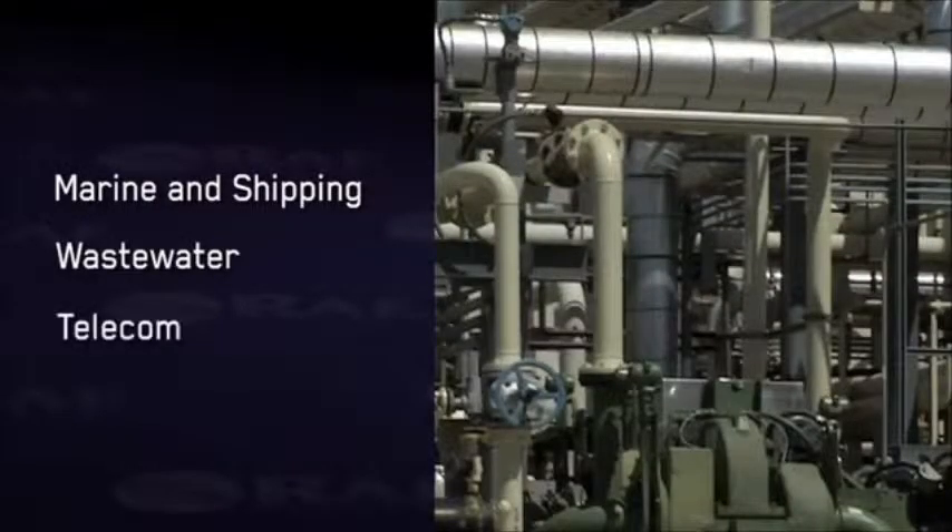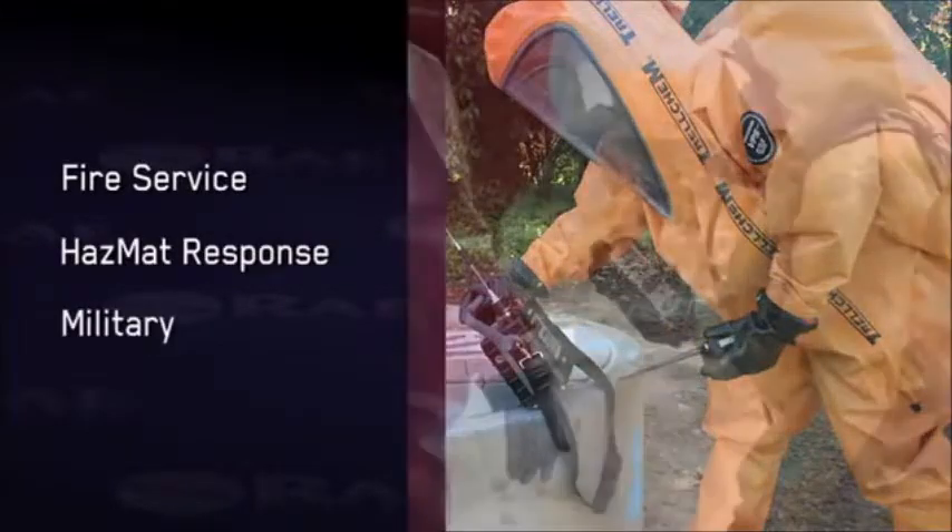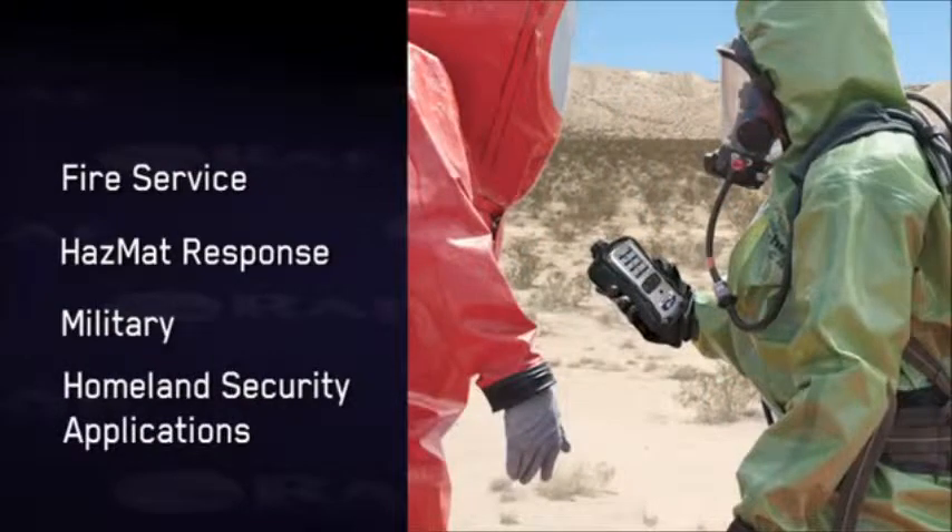Additional target industries include wastewater, telecom, pulp and paper, and other industries, as well as fire service, hazmat response, military, and homeland security applications.